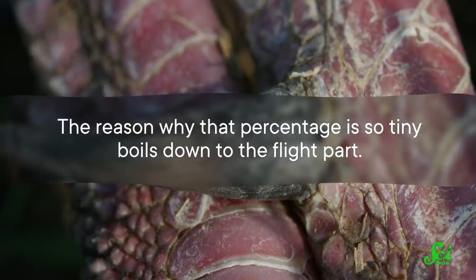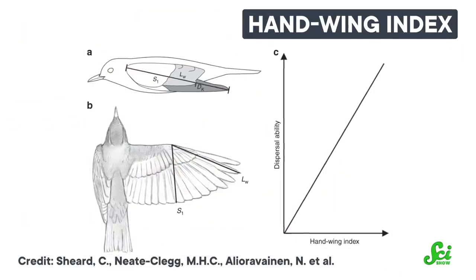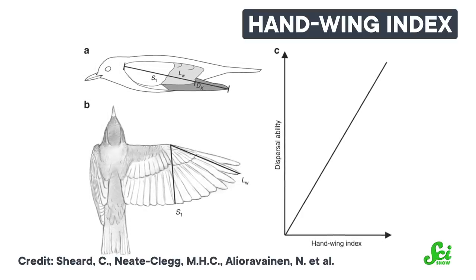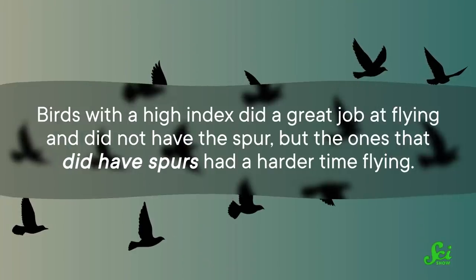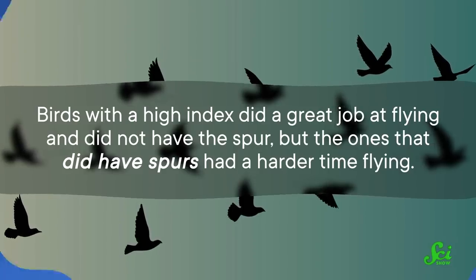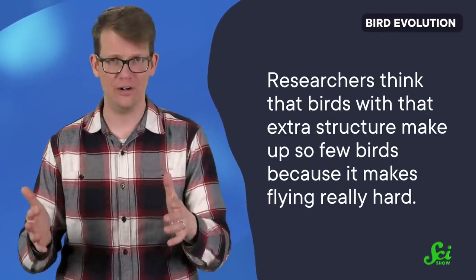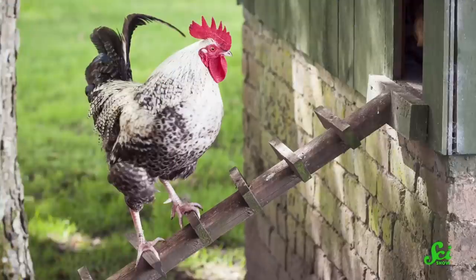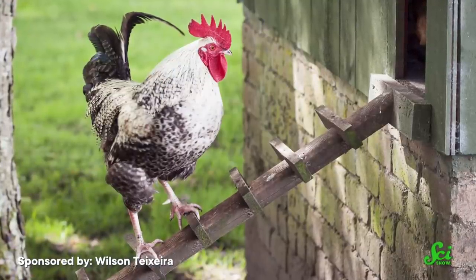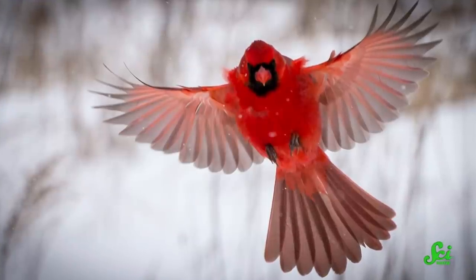The reason why that percentage is so tiny boils down to the flight part. Researchers studied around 10,000 birds and measured the hand-wing index — or how far their wing shape extends — which tells you how good a bird is at flying. Birds with a high index did a great job at flying and did not have the spur, but the ones that did have spurs had a harder time flying. After running computer simulations, researchers found that birds had to pay a big evolutionary price to have that spur — it makes flying really hard, so they spend extra energy to take off and escape. Birds with spurs take longer to escape danger, upping their chances of becoming dinner, while the ones that went with flashy feathers, fancy songs, and weapon-free flight could flee at a moment's notice.